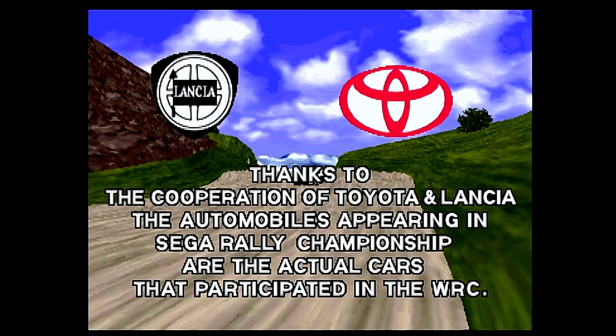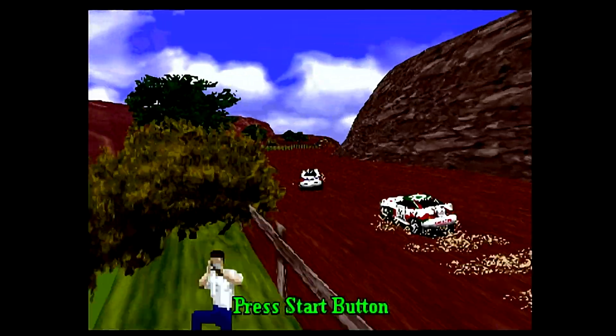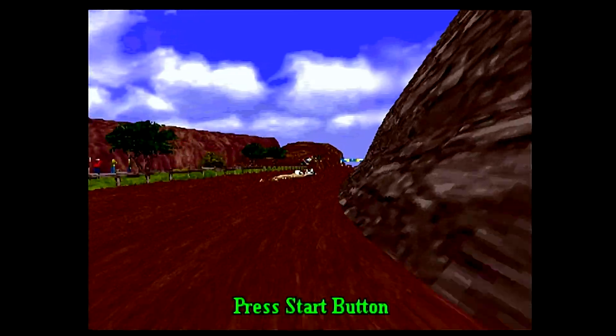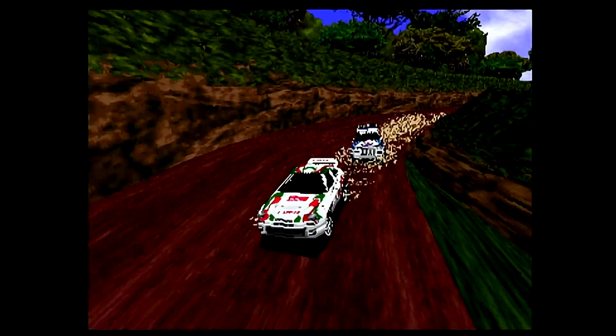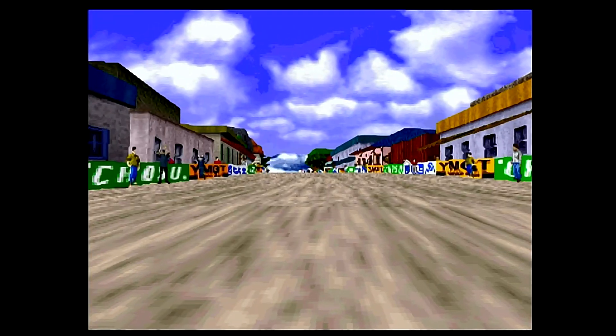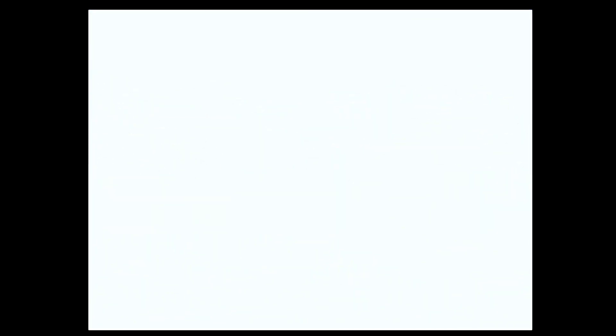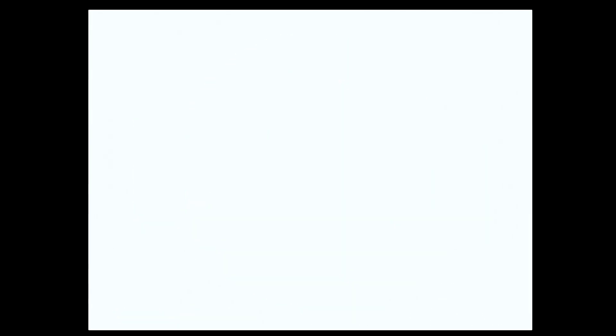Sega Rally is a challenging arcadey racer with time trials and versus races. It has full 3D graphics, which is pretty impressive for 1995 — the back says copyright 94–95 so probably 1995. It's a fun game and I want to cover it in a later video where I actually play it for you.